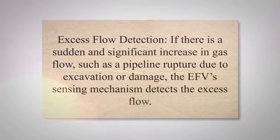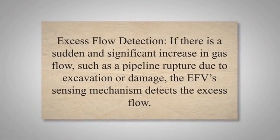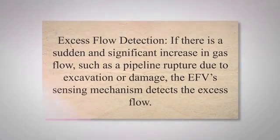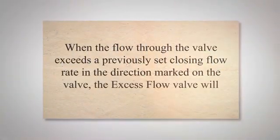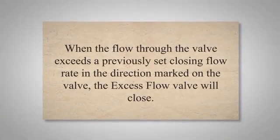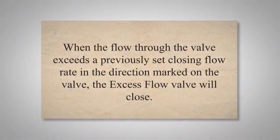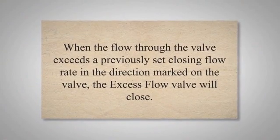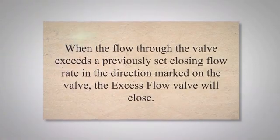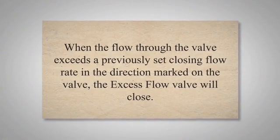If there is a sudden and significant increase in gas flow, such as a pipeline rupture due to excavation or damage, the EFV sensing mechanism detects the excess flow. Once the EFV detects excess flow, it activates a closure mechanism — a valve that shuts off the gas supply, blocking further flow. These are usually spring-loaded flow shut-off valves. When the flow through the valve exceeds a previously set closing flow rate in the direction marked on the valve, the excess flow valve will close.